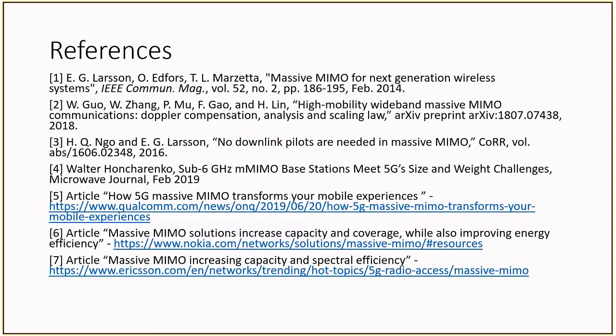Here are the references we used for this presentation. I would like to thank everyone for listening and I hope you have a good day.